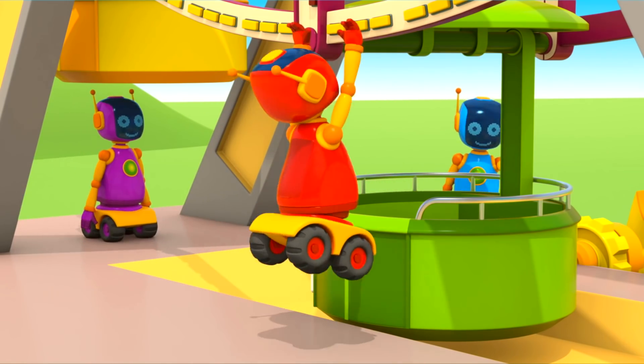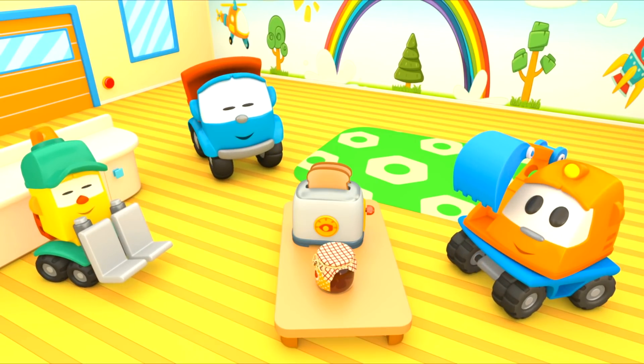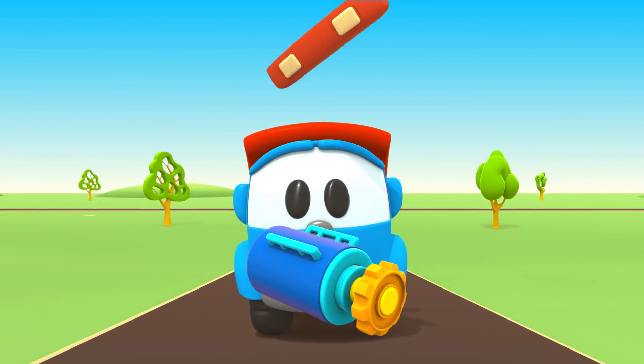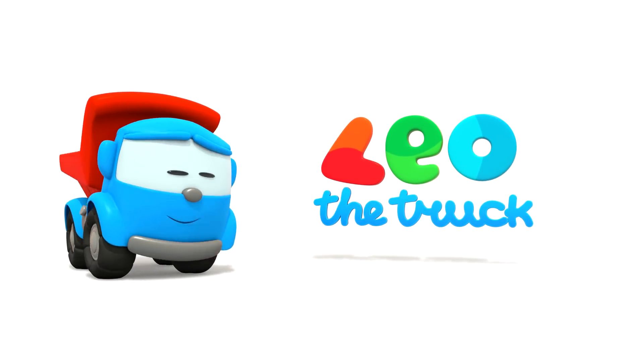Leo the inquisitive truck, curious and upbeat. In his truck bed he brings many colored parts. Leo the inquisitive truck, he has come again to help us with his help. Now we can build a brand new car. Leo! Leo! Leo the truck!